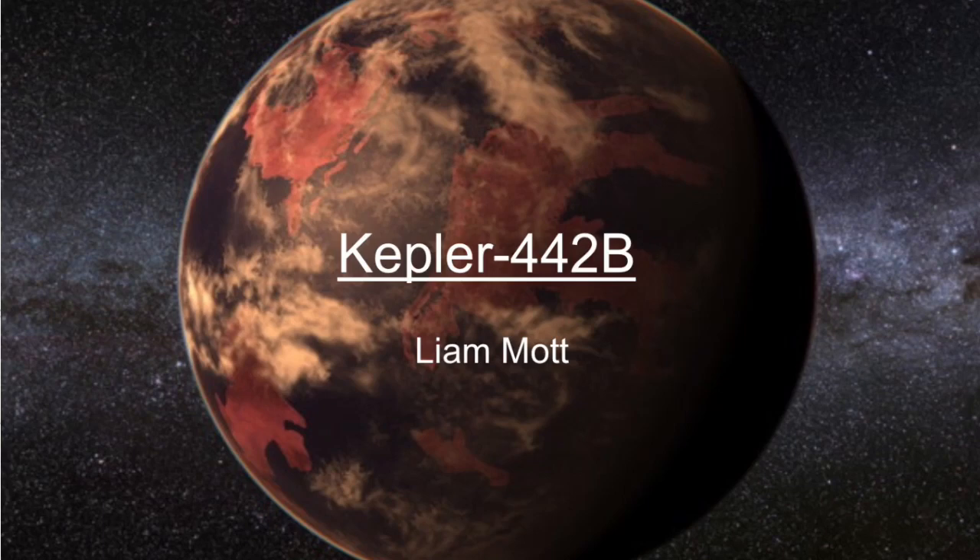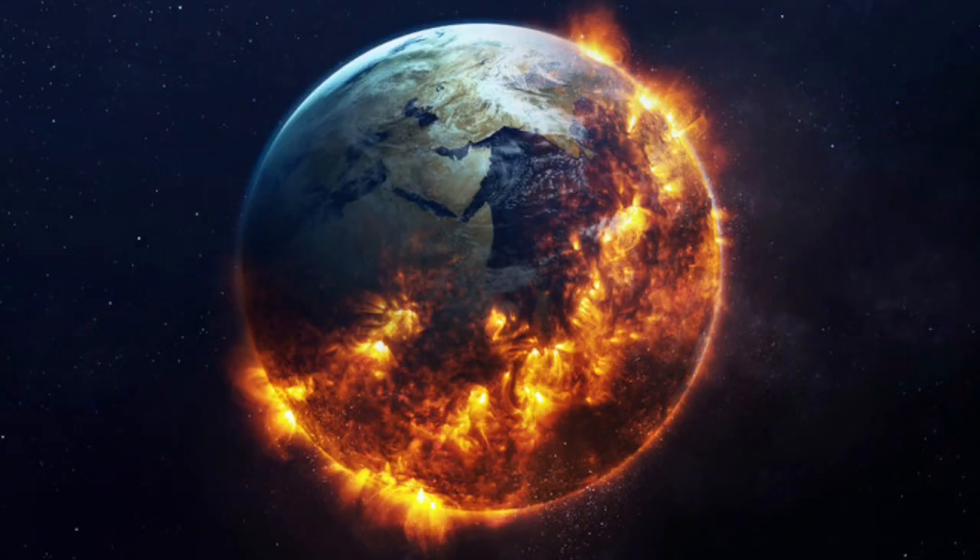Kepler-442b, by Liam Mott. What would happen if all of a sudden Earth became uninhabitable? Where would we go? How would we survive?